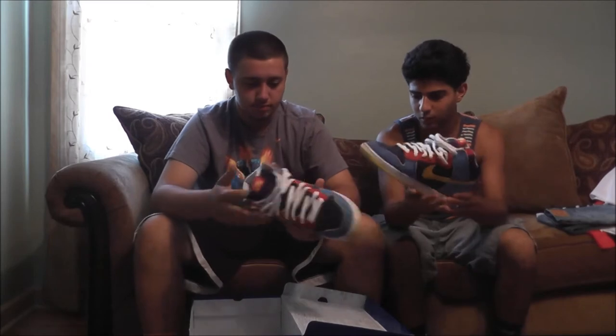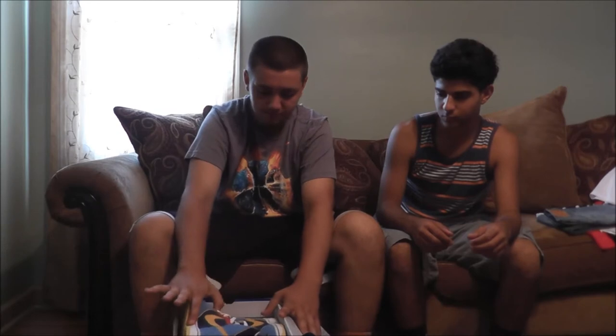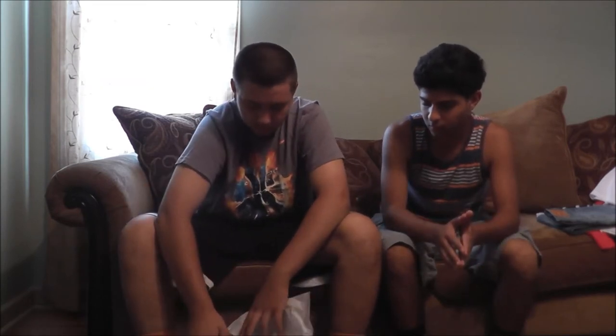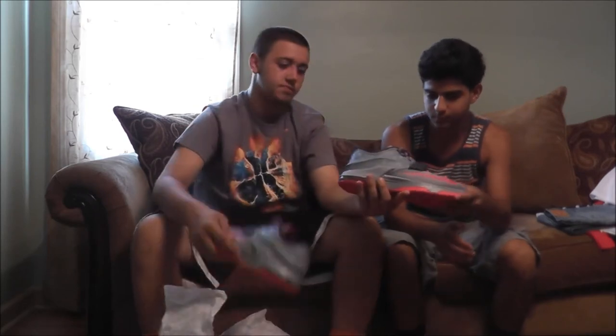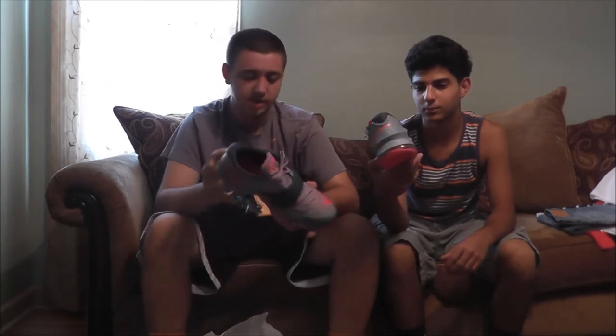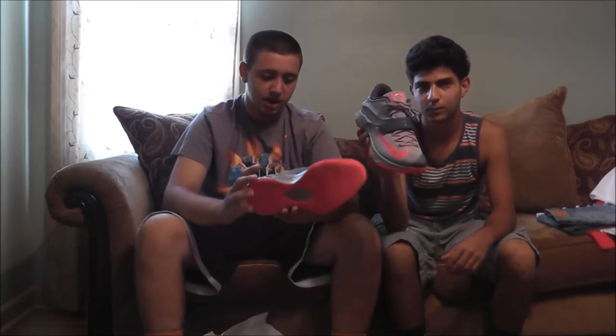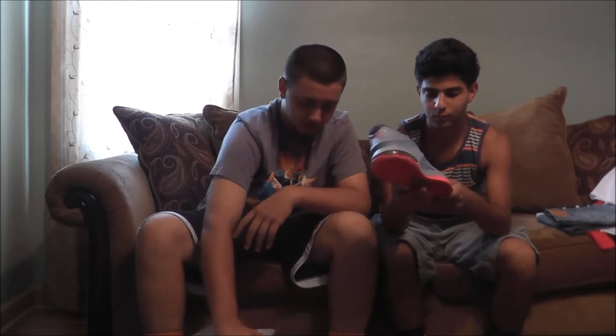We'll probably do a review on some of these sneakers. These are the KD 7s coming from the store. I have almost every pair of KD 7s except for the all-red ones — I just didn't get them. I'm probably going to get them off my friend Pat. My little brother got a pair on Global Games, which was pretty sweet.